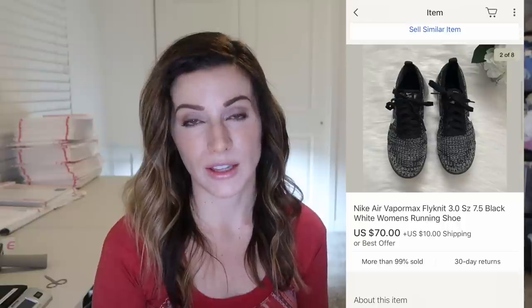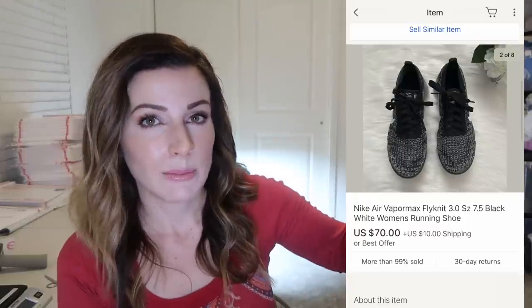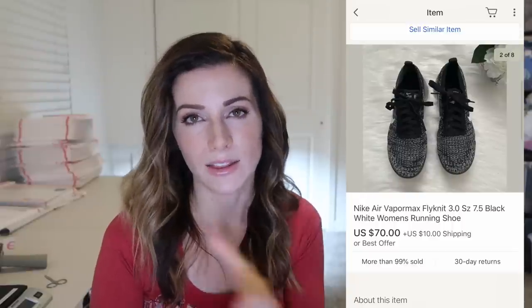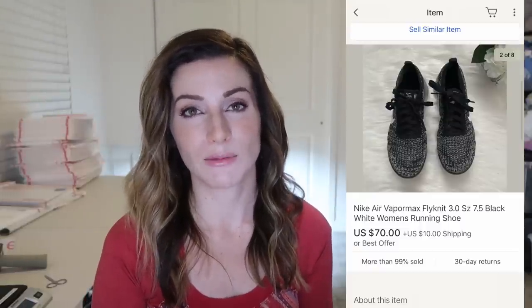These are the Nike Air VaporMax shoes — women's — and they sold for $70 plus $10 shipping very quickly. Anytime you find VaporMax flyknits, men's or women's, they sell really well. On the inner label of the tongue of the shoe there is a style number — usually six numbers, a dash, and then three more numbers. If you look that up in Google with 'Nike' the style will pull up, which makes it easy to use the exact style name so that when people search for it on eBay yours can pull up.